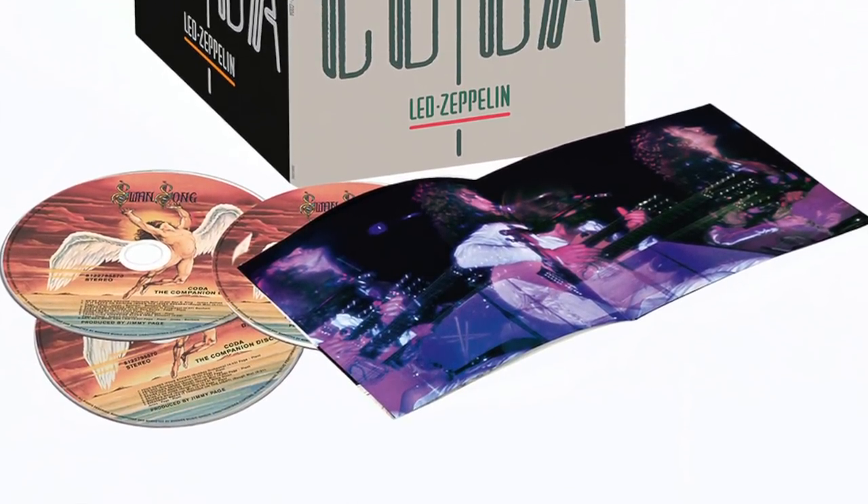Now for this comparison, I chose three tracks: Custard Pie, Houses of the Holy, and In My Time of Dying.